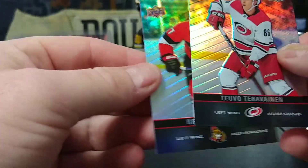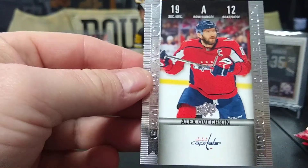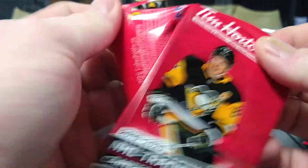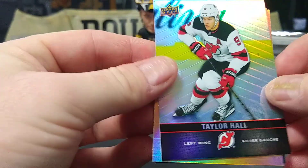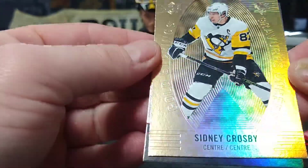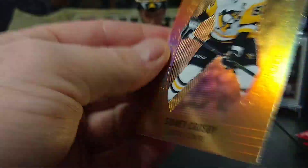Taravinen, Brady Tkachuk, and an OV game day action — Row A, so you got front row for that. Taylor Hall, not on the Devils anymore. Sidney Crosby, Sidney Crosby gold etchings — I haven't seen those too often — and Duncan Keith.